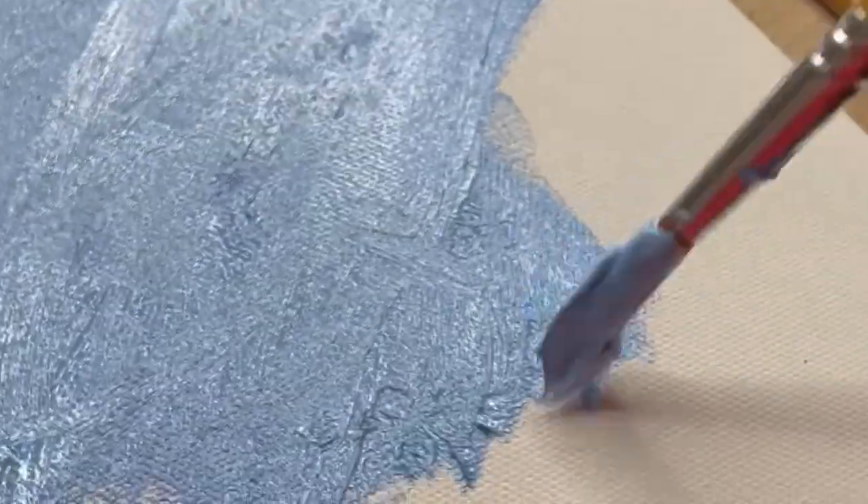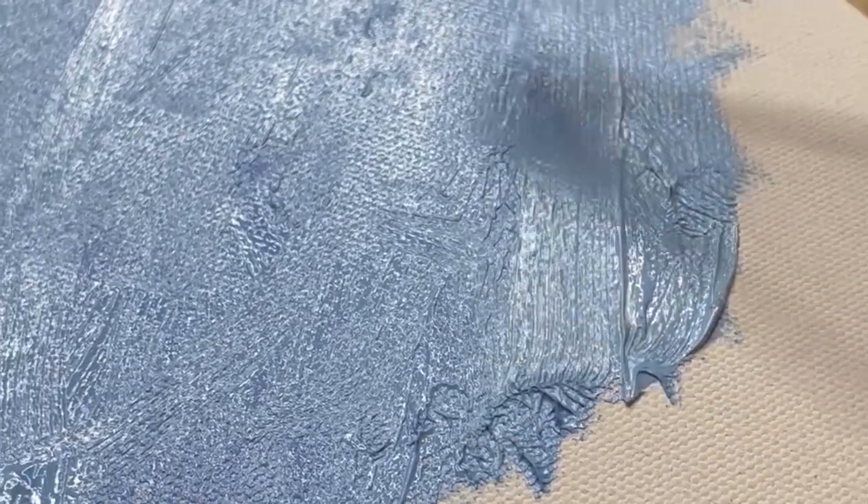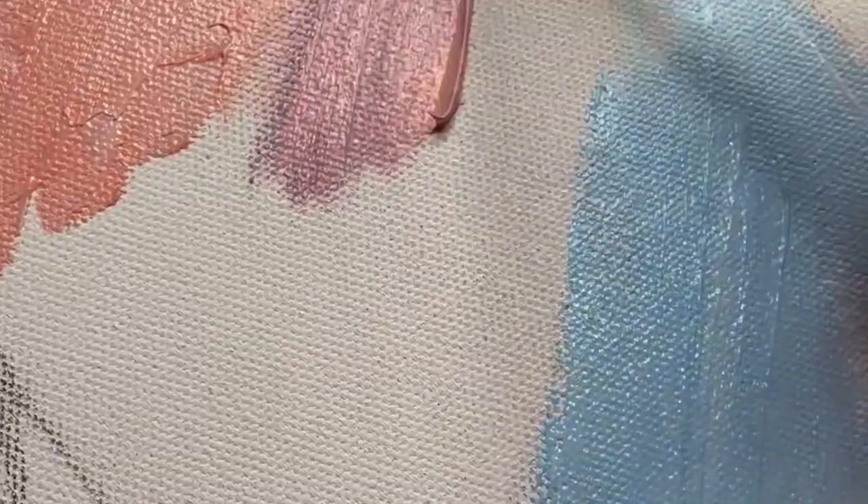I'm going for large strokes since it's half of the painting, and I'm hoping the broad lines will give it some dimension. My cat decided to jump onto the painting within the literal first two seconds of starting, but after cleaning it up, I'm mixing in some vibrant oranges and pinks.